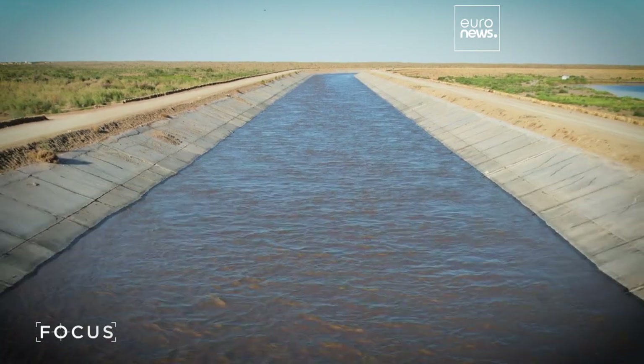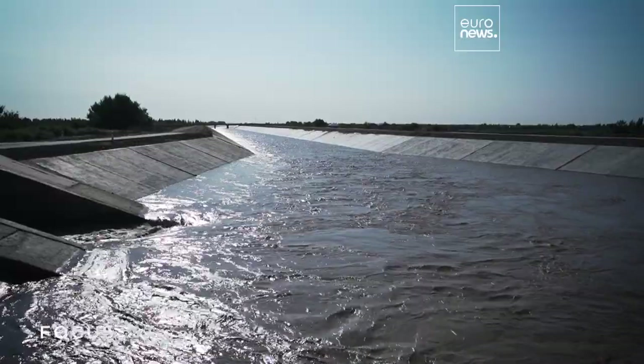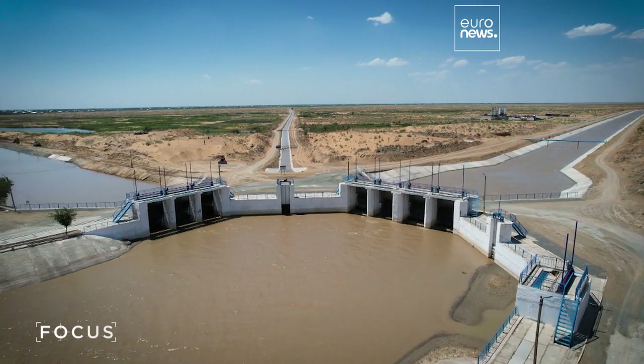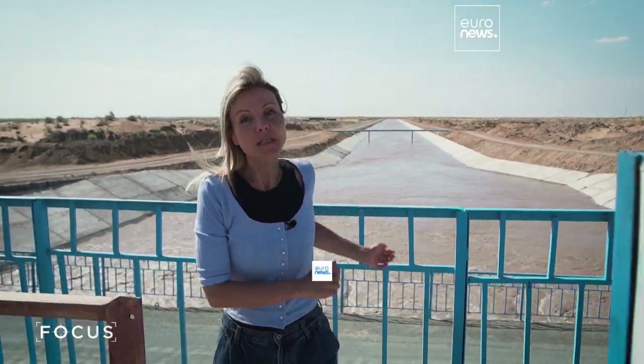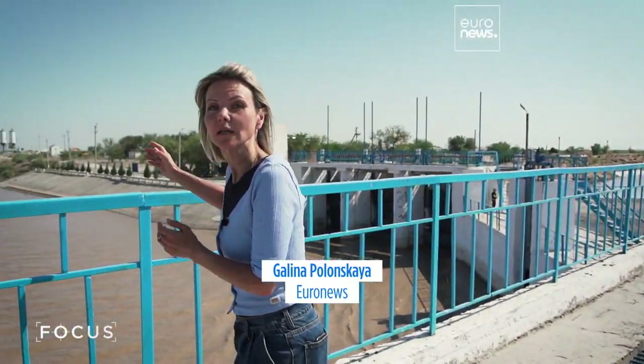Bustan Canal is the major water artery. Before its reconstruction, it was an earthen canal and seepage was a major problem. Here the primary Bustan Canal begins. Water enters through the right bank canal from the Tuyamoyin Reservoir, which is located on the territory of neighboring Turkmenistan.